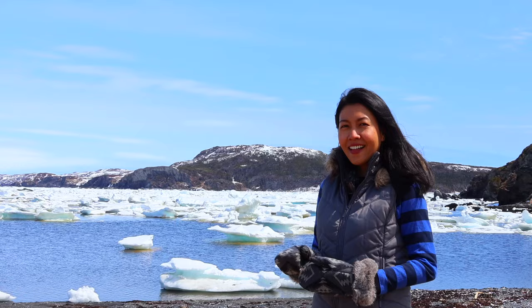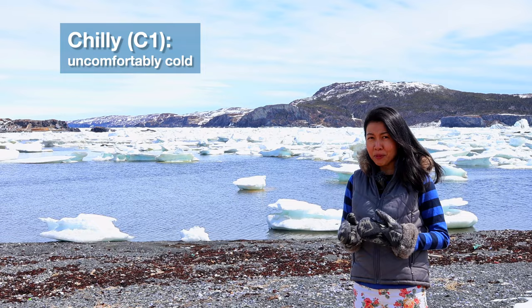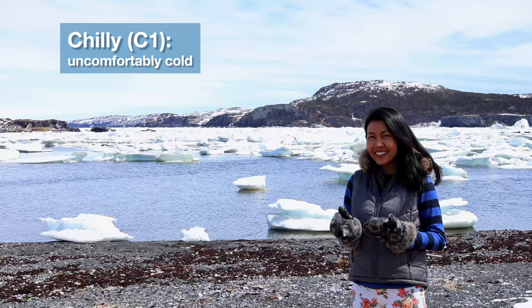Good morning! This is our first morning at the cabin in Newfoundland, Canada. There are fewer icebergs today. The ice has dissipated from the bay. The weather here is pretty chilly. When I first woke up this morning, the temperature was minus 1. It was really, really chilly.